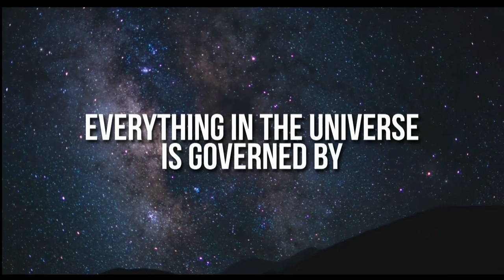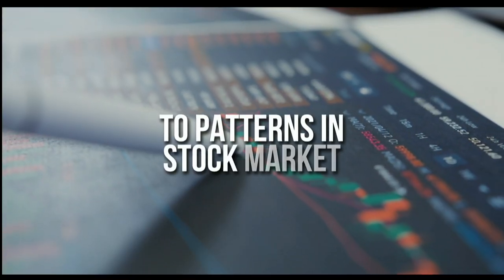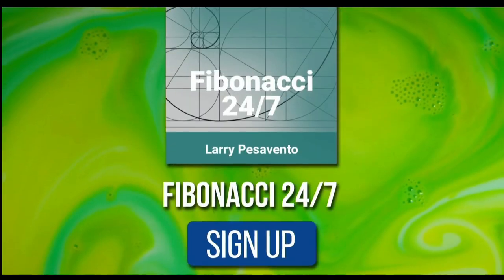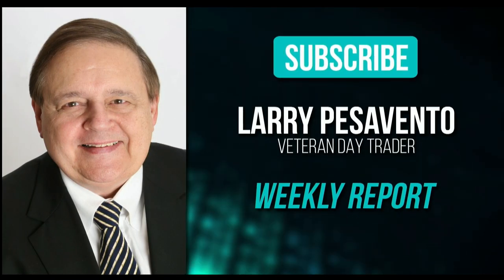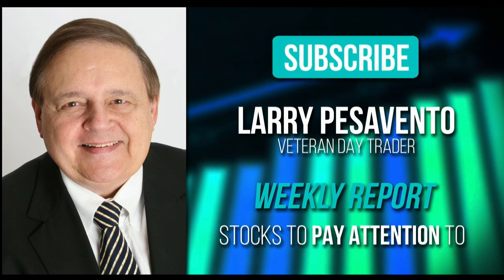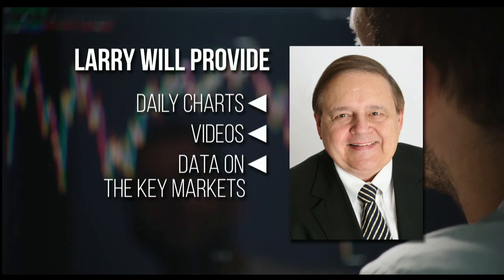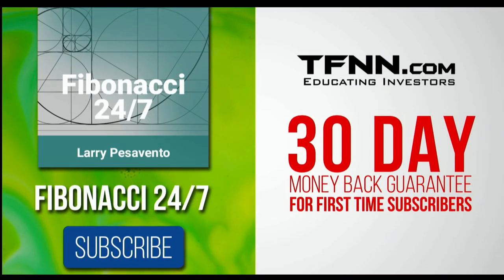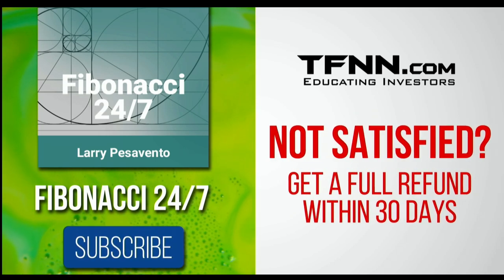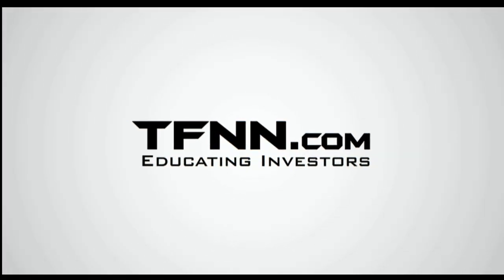Everything in the universe is governed by the Fibonacci sequence. This mathematical principle is responsible for everything from the most aesthetically pleasing artwork to patterns in the stock market. To stay on top of stock patterns you can take advantage of, sign up for the Fibonacci 24-7 newsletter at TFNN.com. When you subscribe, you'll get a weekly report from veteran day trader Larry Pesavento on stocks you need to pay attention to. He's got 45 years experience as a day trader. Larry will also provide daily charts, videos, and data on the key markets that he's tracking. Expect notifications from Larry on market movement you need to act on at any time. First-time subscribers also get a 30-day money-back guarantee.